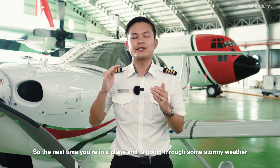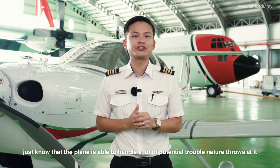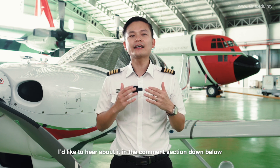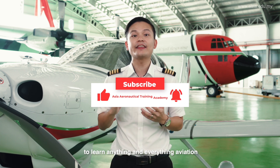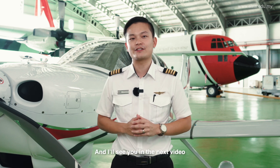So the next time you're in a plane and it's going through some stormy weather, just know that the plane is able to handle a lot of potential trouble nature throws at it. Now that you understand better, do you have any more questions or doubts? I'd like to hear about it in the comment section down below. Don't forget to like and subscribe to our channel to learn anything and everything aviation. Till then, stay safe and I'll see you in the next video.